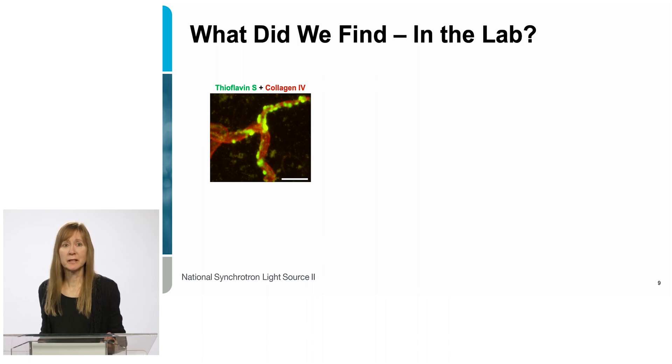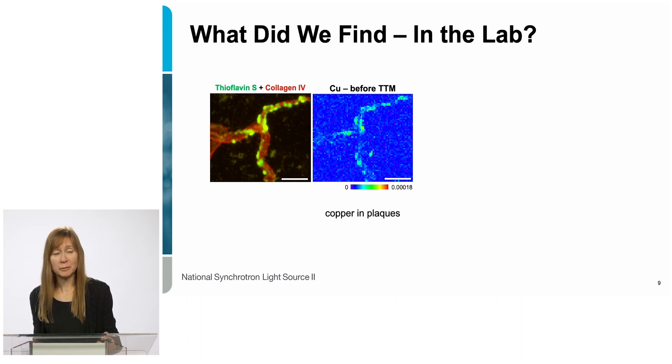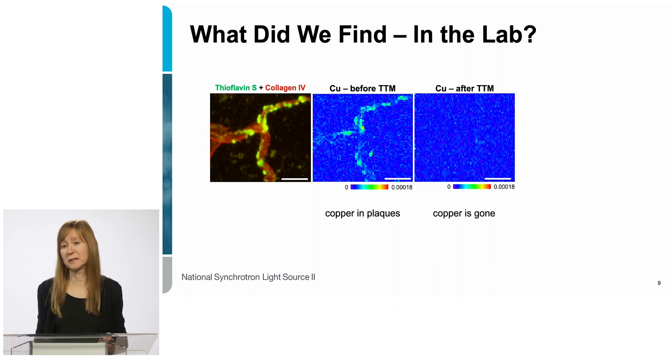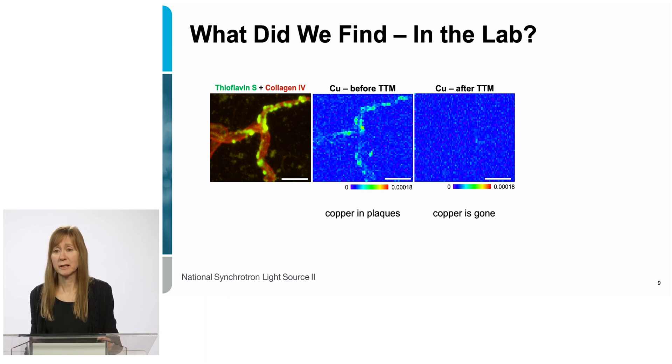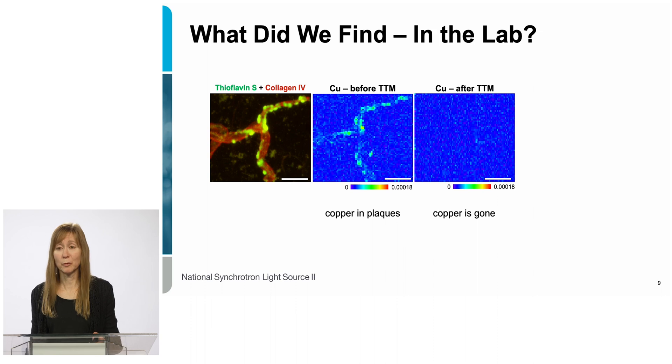The first experiment we did was to look at rats not treated with TTM. We isolated some blood vessels, and in the regular light microscope image, red is the blood vessel and green is the amyloid beta plaque. When we look at this with the x-ray microscope and look at the copper channel, the bright bluish-green spots show where copper is located — and comparing the two images, the copper and the plaques show up at about the same spot. So as expected, we see copper in the plaques. We then took a drop of TTM solution and put it directly on that piece of tissue, took another x-ray picture, and looked at the copper image — and in this case, the copper was gone. The TTM was actually able to remove the copper from those blood vessels as expected.